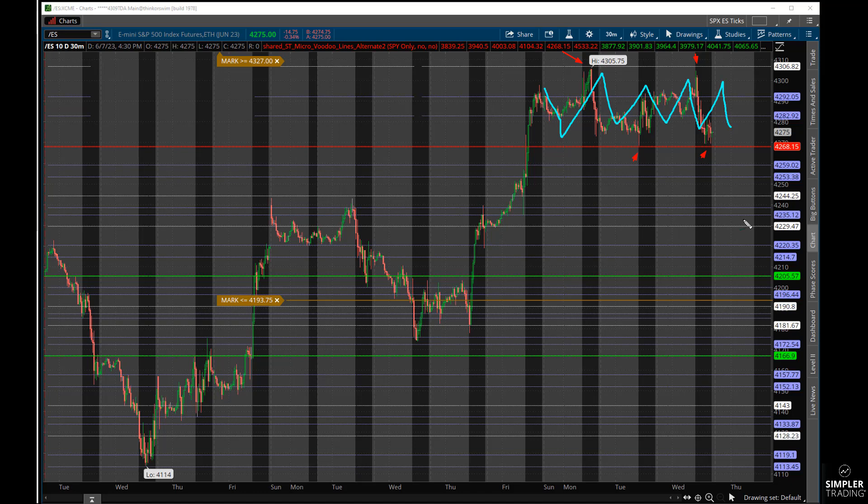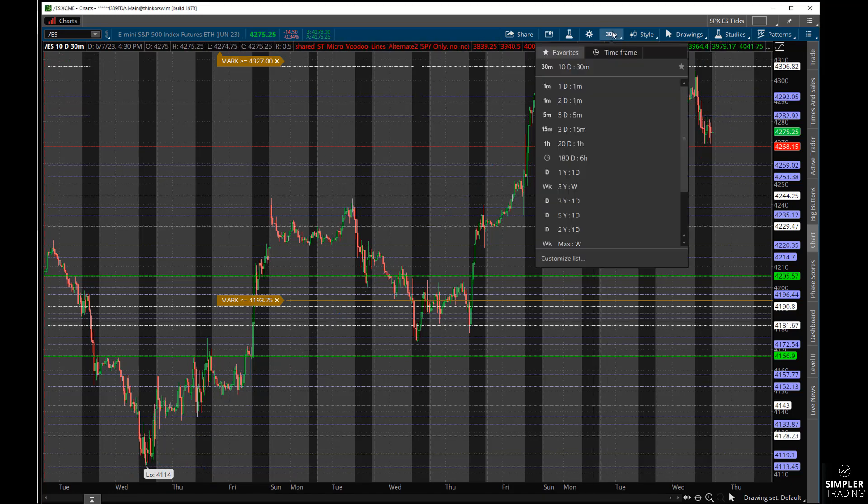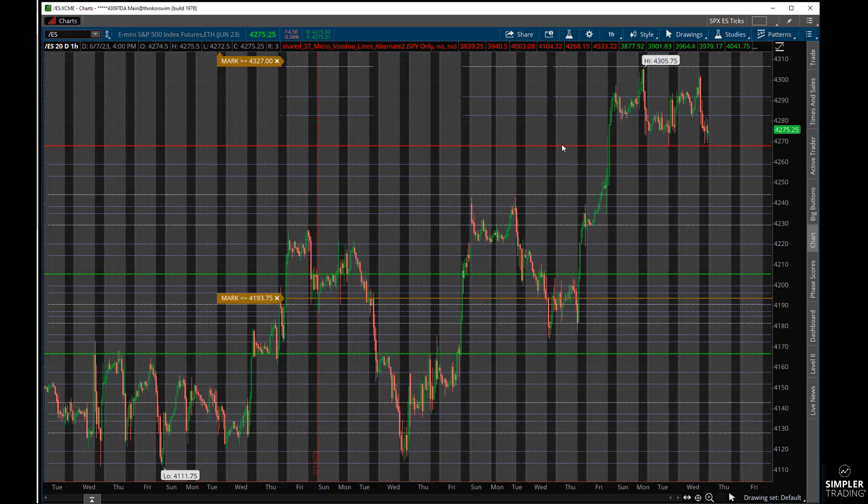Maybe we break out a little to the lower, maybe ahead of all the data coming up next week — we'll talk about that. But prior to this, on this 10-day chart, we were down at 4100. So we've gone from 4100 all the way up to 4300 in a very short period of time — that's a big move. Putting this on a 20-day chart, you can see a pretty dramatic move.